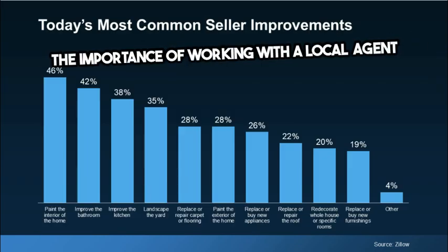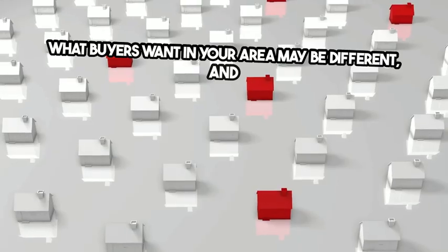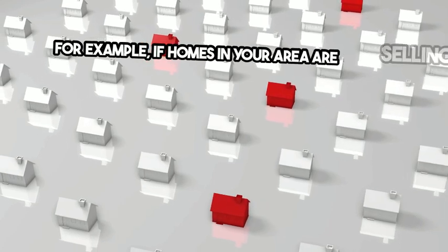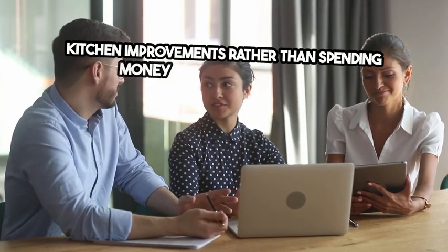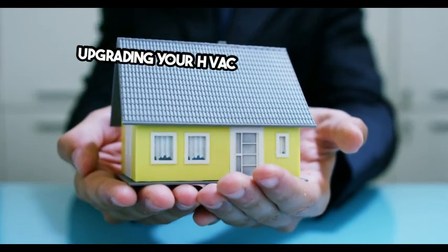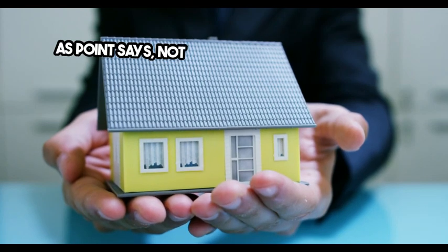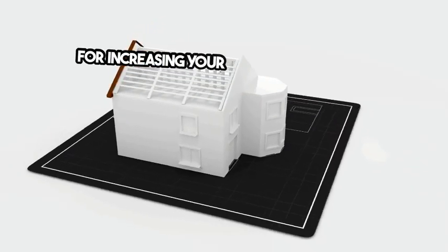The importance of working with a local agent: while that data gives you a starting point, it shouldn't be seen as a comprehensive list. What buyers want in your area may be different, and only a local agent will have this in-depth understanding. For example, if homes in your area are selling quickly with updated kitchens, your agent might suggest focusing on minor kitchen improvements rather than spending money on other areas that won't offer as much return. They'll also help you figure out if tackling larger projects, such as replacing your roof or upgrading your HVAC system, is worth it based on other recently sold homes. As the saying goes, not all renovations are created equal, and focusing on upgrades that offer the highest potential for increasing your home's value is key.